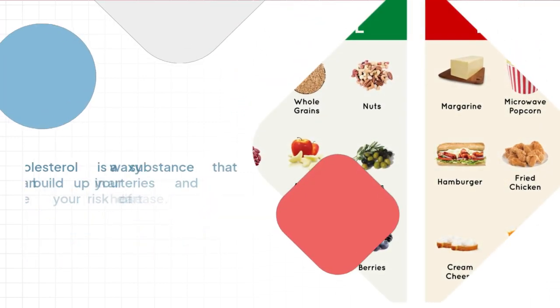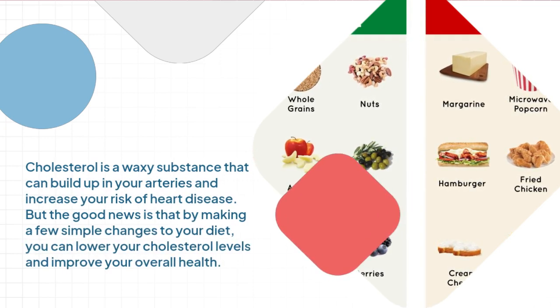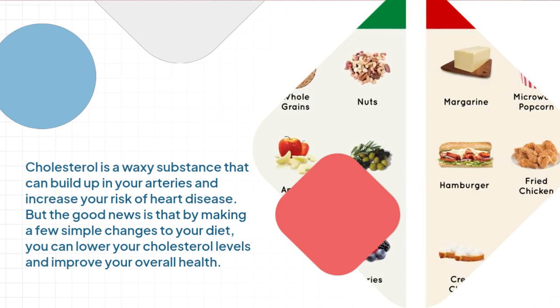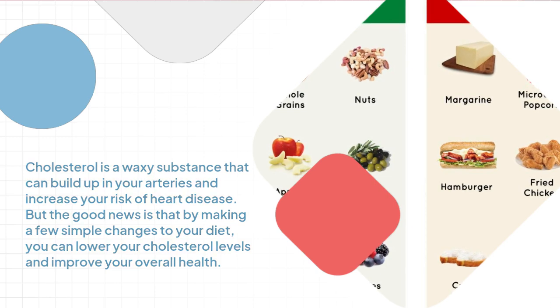Cholesterol is a waxy substance that can build up in your arteries and increase your risk of heart disease. But the good news is that by making a few simple changes to your diet, you can lower your cholesterol levels and improve your overall health.